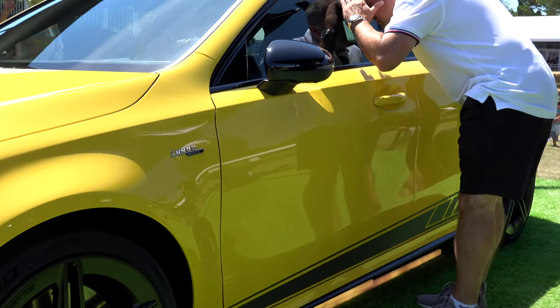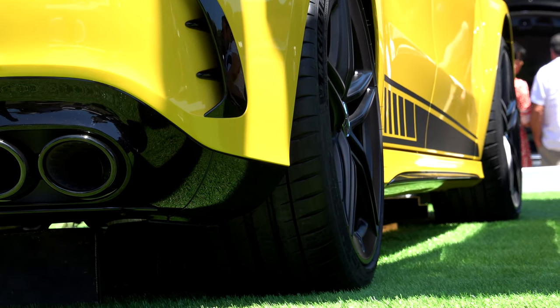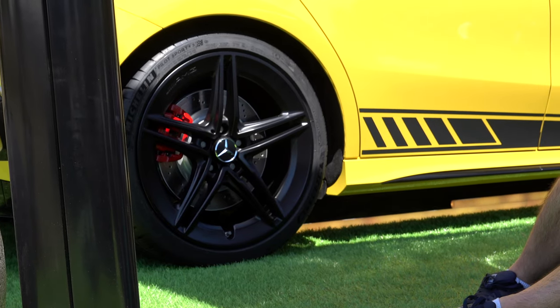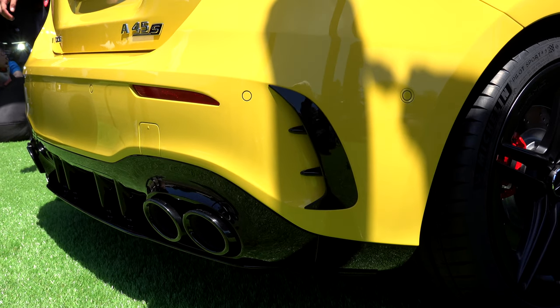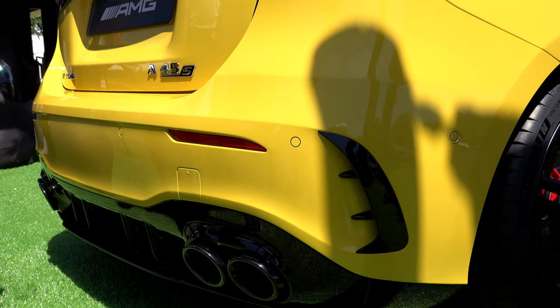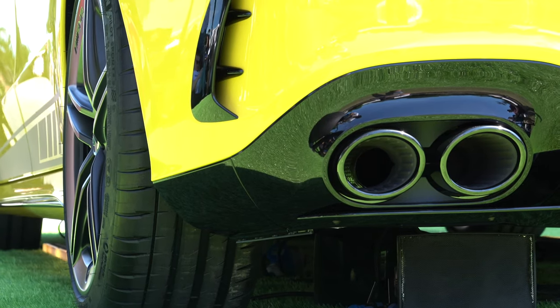Moving round to the side, we've got nice side splitters — not too aggressive, just kind of that little lip. On this particular car you've got the big stickers, which does help add a bit of drama. And moving round to the back of the car, you've got the air intakes — I don't know if they're going to function or not, but they're going to take air over the tyre and through the bumper just to help that downforce, which are great.